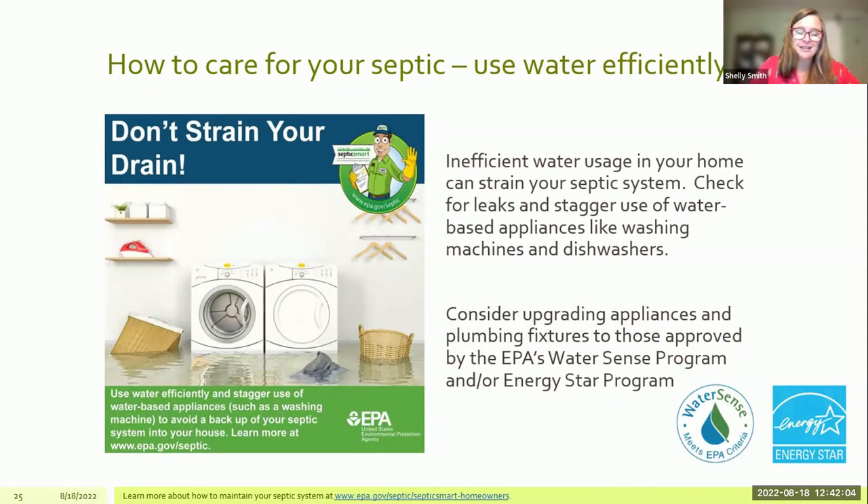The EPA says: don't strain your drain. Be aware of how much water you're introducing into your septic system. This applies not just to leaking faucets and fixtures, which can introduce unnecessary water over time and burden the system, but also being mindful of how you use water in your household. Taking a shower, doing dishes, and running the washing machine all at the same time introduces a huge amount of water all at once. Spacing out water-demanding tasks gives the tank a chance to receive and push water through the distribution box and lateral lines, instead of overwhelming the tank — which is a great way to break connections in the tank and lines.